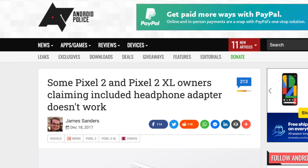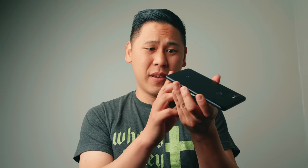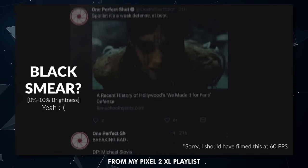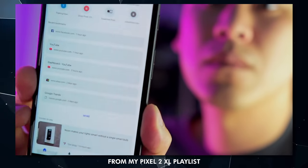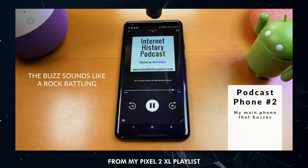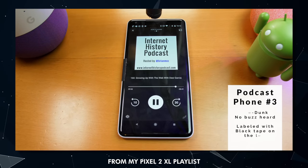The USB-C to headphone adapter wasn't working for some, which added even more salt to the wound because Google removed the headphone jack. The Google Pixel 2 had some really bad screen issues which I covered extensively in the first year of this channel — the black crush issues, the black smear, blue shift, burn-in, muted and unnatural colors. There's just a lot. On top of that, the speakers would crackle and were also uneven between the two speakers.